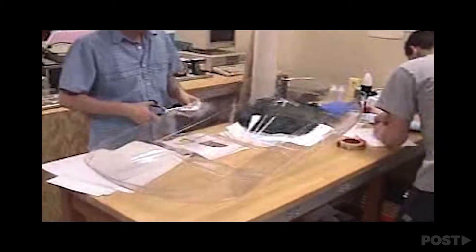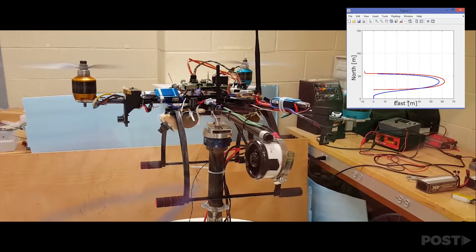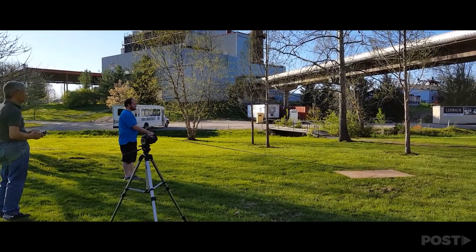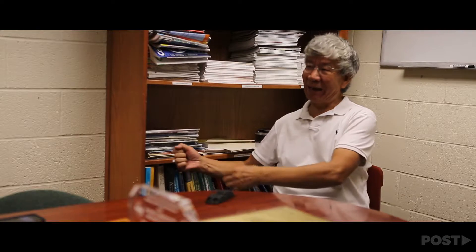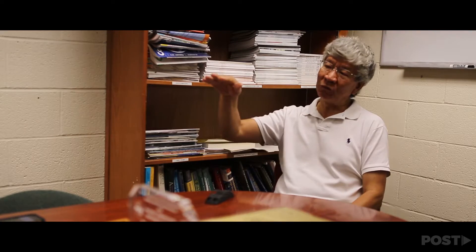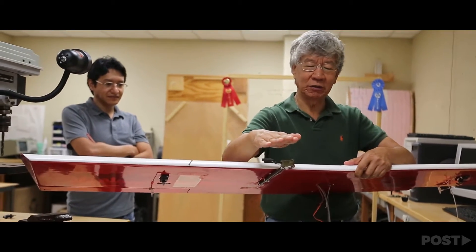Zhu and his students have run hundreds of virtual tests on multiple models throughout the years, and the current prototype has been tested outdoors twice. Zhu said the problem with flying cars today is that they require extensive space for takeoff and landing — a seemingly simple endeavor that has proved difficult to pull off.